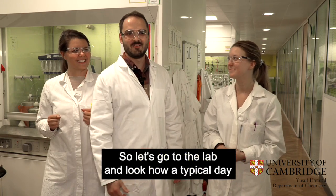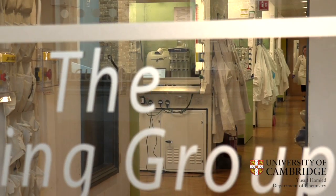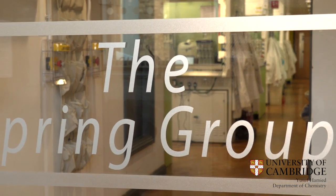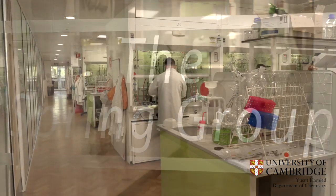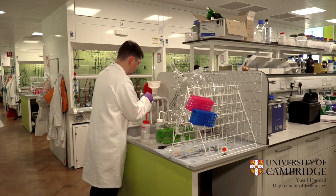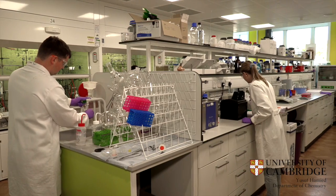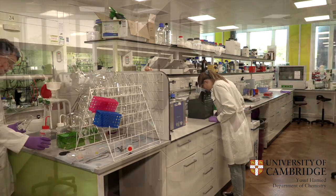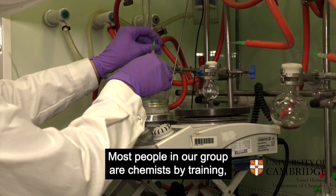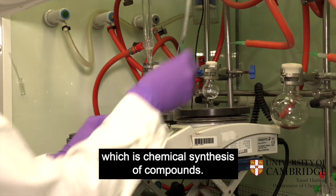So let's go to the lab and look how a typical day in the Spring Group looks like. We're starting off with wet lab organic synthesis. Most people in our group are chemists by training, which also reflects the major task of our research, which is chemical synthesis of compounds.